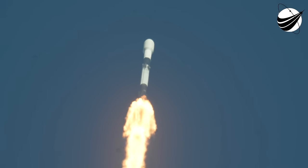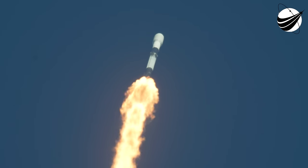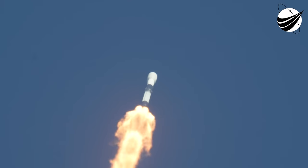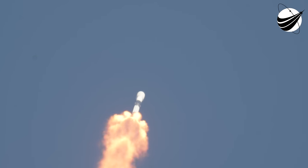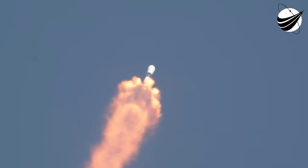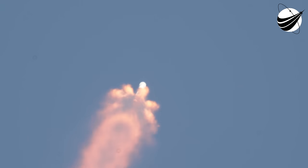Next up will be five events in rapid succession: main engine cutoff, stage separation, second engine start — or SES-1 — the boost back burn startup on the first stage, and fairing separation. Main engine cutoff, or what we call MECO, is where all nine M1D engines on the Falcon 9 first stage will shut down. This will be followed by stage separation — the separation of the first and second stages. A few seconds later, the Merlin vacuum engine on the second stage will ignite to boost Cygnus to low Earth orbit, also known as SES-1.